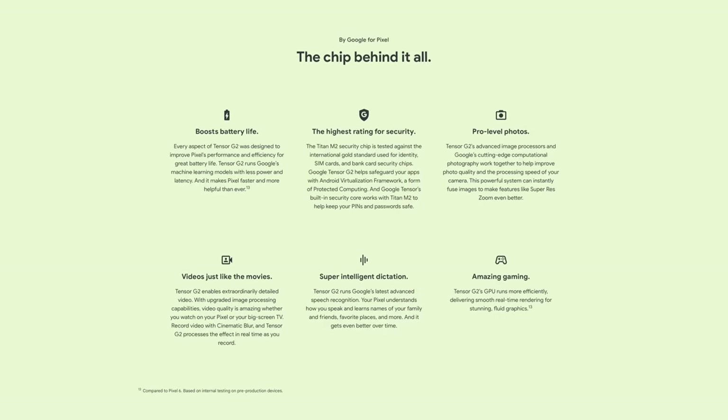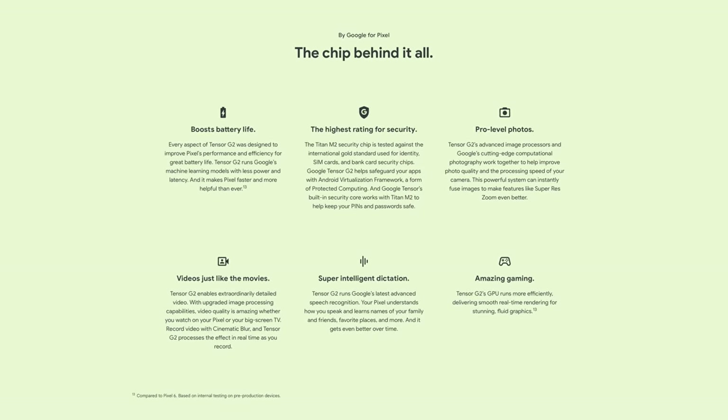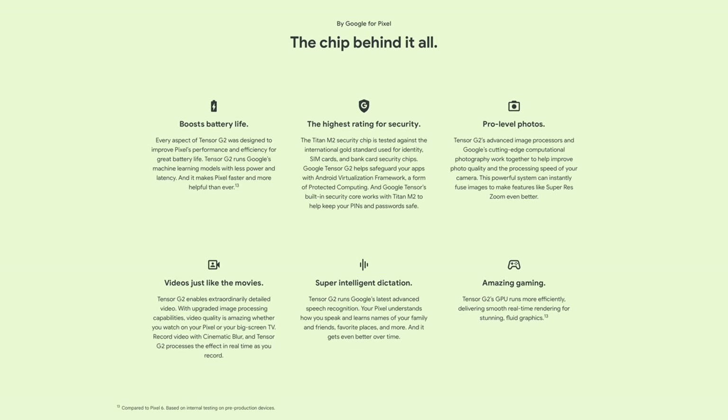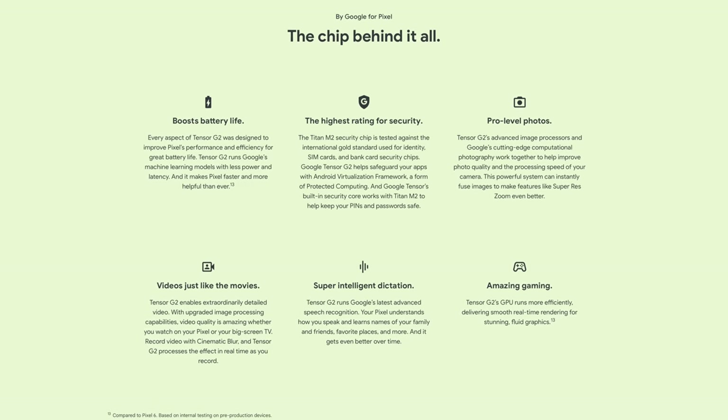All right, back to the phones. Compared to the 6 and 6 Pro from last year, this year's phones both get two significant upgrades: Tensor 2 and Face Unlock. Tensor 2 is Google's latest generation chip that enables on-device features like Face Unblur in Google Photos, better transcribing features, cinematic mode for video, and an upgrade to the recorder app. Face Unlock has been sorely missing from the Pixel lineup ever since the Pixel 4 and 4 XL, and I'm really excited that Google has brought it back for the Pixel 7 and 7 Pro.